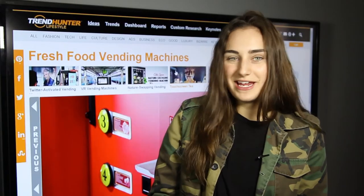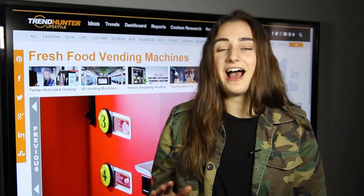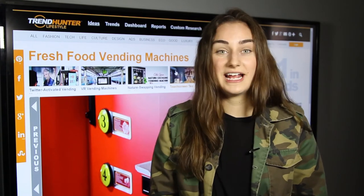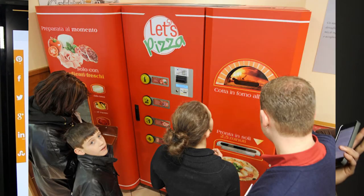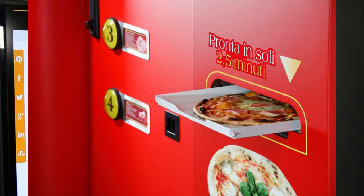Coming in at number three we have fresh food vending machines. Is there really anything better than instant pizza? I don't think so. Let's Pizza has put together a pizza vending machine where you go up, pick your favorite toppings, and have the opportunity to create over a hundred different pizza combinations, and within a minute the pizza is ready for you to eat.